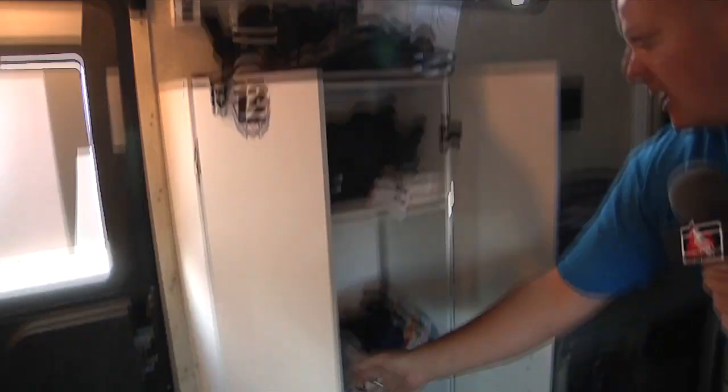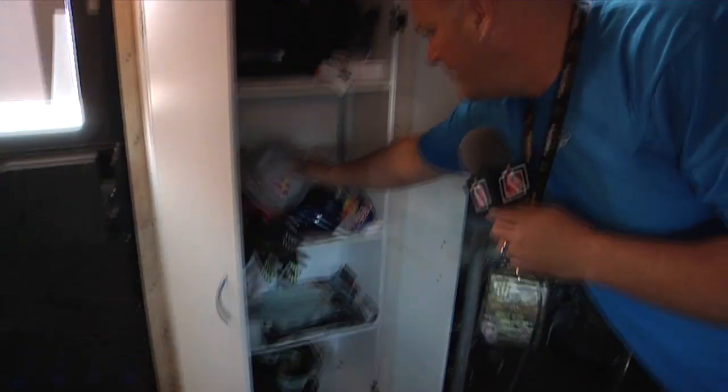We're going to head back now into the rider lounge. We've got a separate area for them to get all their stuff primped and prepped and ready. Into the back, we've got the separate lounge. Everybody's got their cabinets for all their necessities in life.